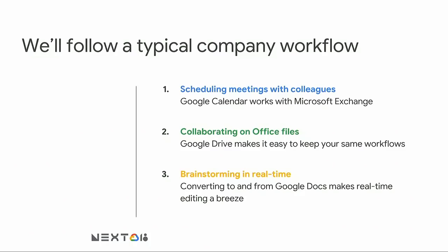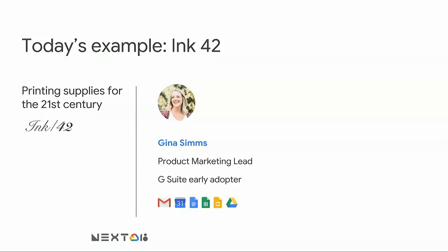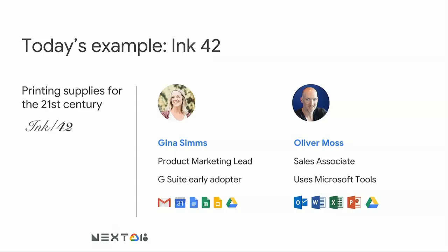To demonstrate this today, we're going to walk through a typical company workflow. We'll start by scheduling a meeting with Google Calendar and Exchange, then collaborate on Office files using Google Drive and Microsoft Office, and brainstorm in real time with Google Docs. Our example company is Inc42, a printing supplies company with a new line of pens coming out this fall. On this project will be Gina Sims, the product marketing lead, and Oliver Moss, the sales associate. Gina is in the marketing department — the early adopter group for G Suite — so she'll be using G Suite tools. Oliver is on the sales team, which hasn't moved to G Suite yet, so he'll be using Microsoft tools. What we'll see is that Gina and Oliver are able to collaborate despite not using the same software.